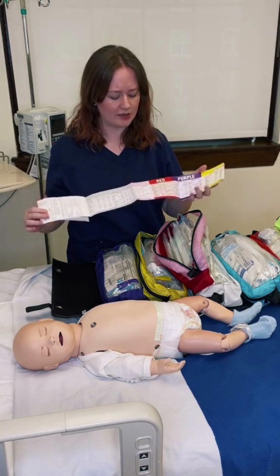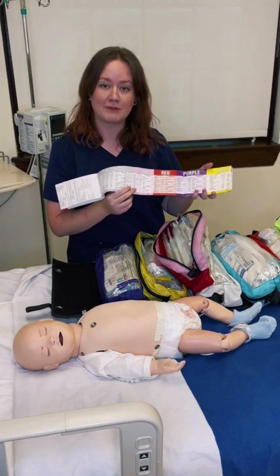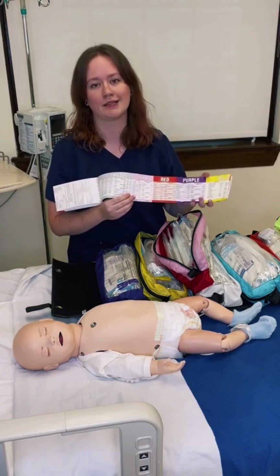Furthermore, on this card in my pink and red section is going to be a list of emergency medications and appropriate doses and dose ranges for that size child.